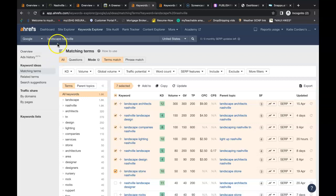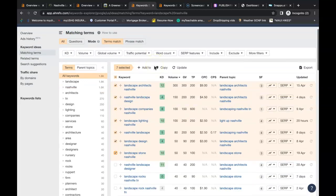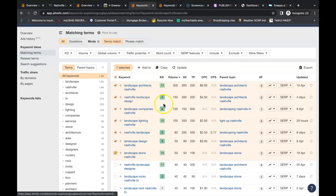I've picked 'Landscape Nashville' as an example. 'Nashville landscape design' is being searched 150 times a month, 'landscape companies Nashville' 100 times a month. Just these seven examples are being searched 830 times a month by potential customers.